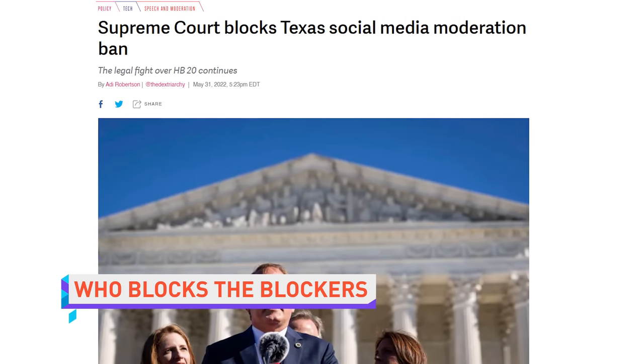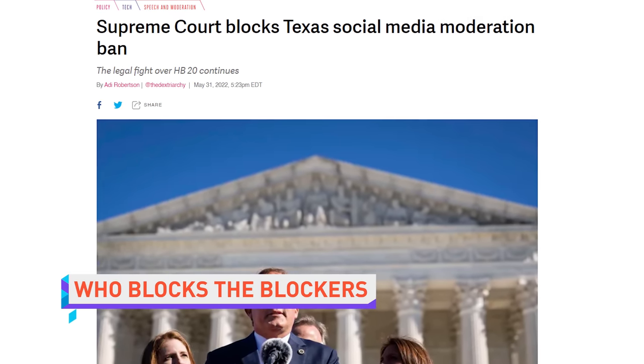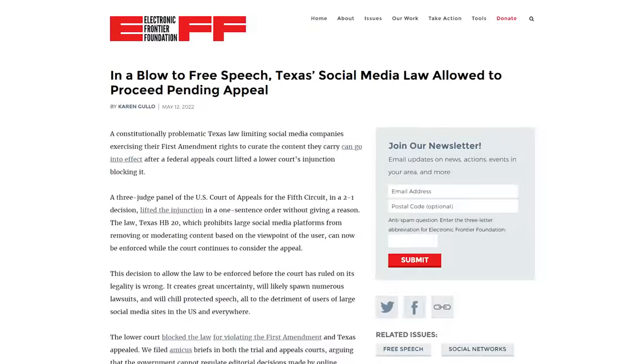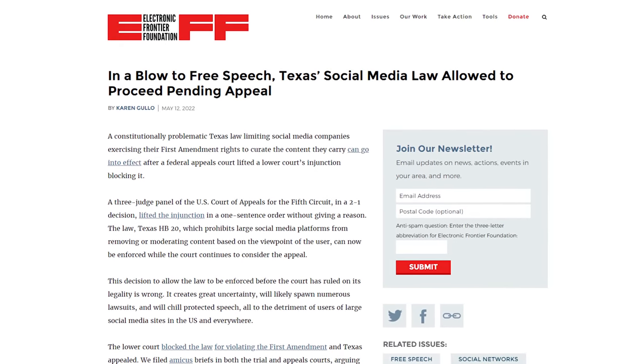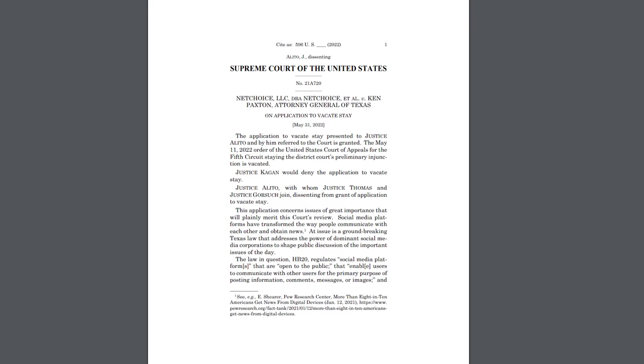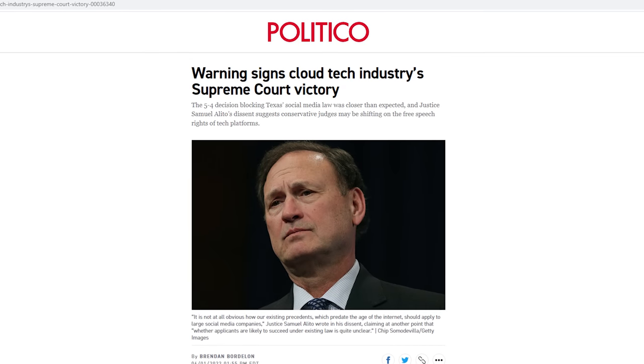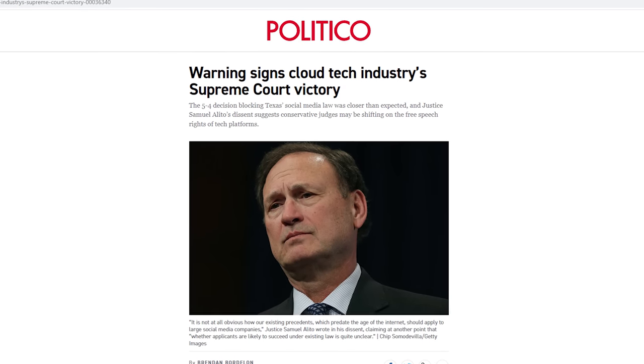The US Supreme Court has re-blocked the controversial Texas social media law known as HB 20, after it was unblocked by an appeals court earlier this month, reversing an initial block made by a federal judge in December. If unblocked one more time, the law would prevent social media platforms with more than 50 million users from discriminating against users based on their viewpoint, making all kinds of routine platform moderation illegal.